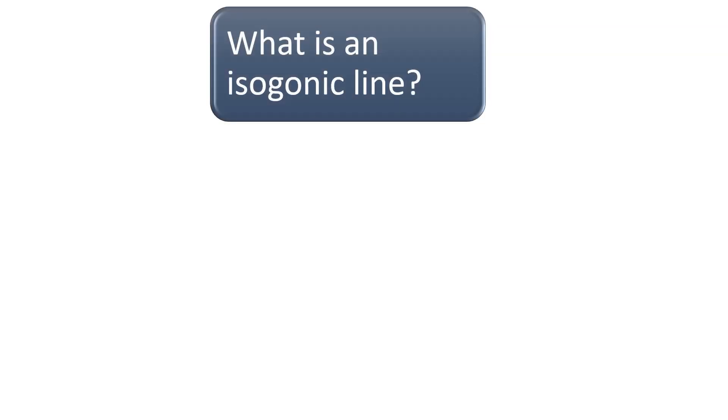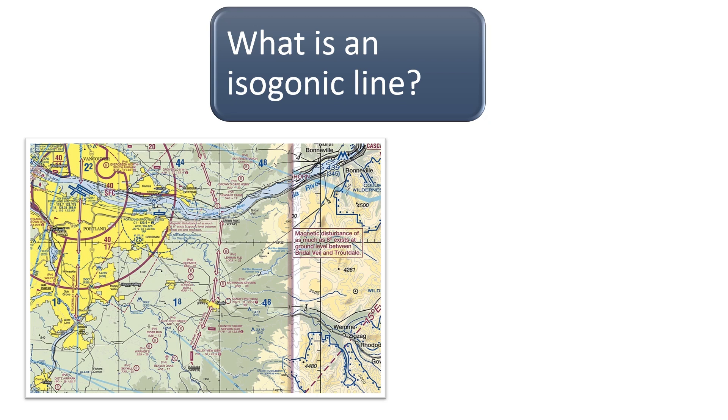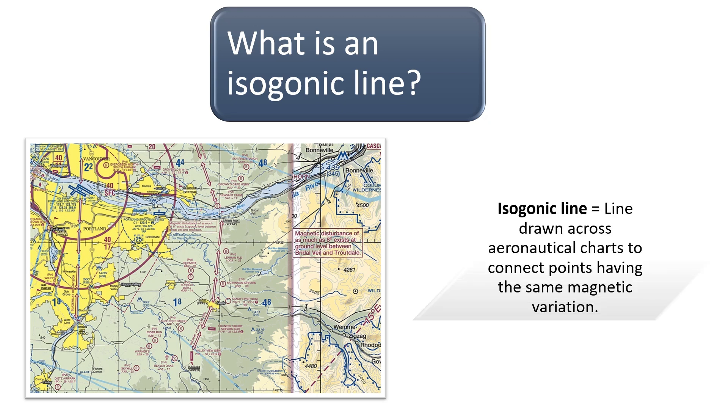What is an isogonic line? Isogonic lines are lines shown on aeronautical charts to connect points having the same magnetic variation. As previously mentioned, magnetic variation occurs due to the different locations of magnetic and true north. For instance, the isogonic line in this VFR sectional chart near Portland International Airport is showing 15 degrees east. Isogonic lines are illustrated on VFR sectional charts as magenta dashed lines, similar to the one shown in the figure on the left.